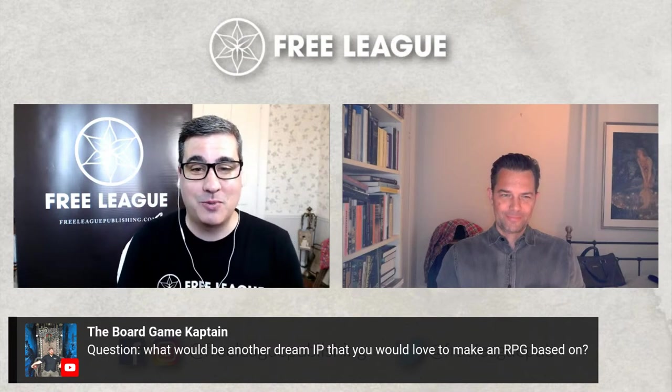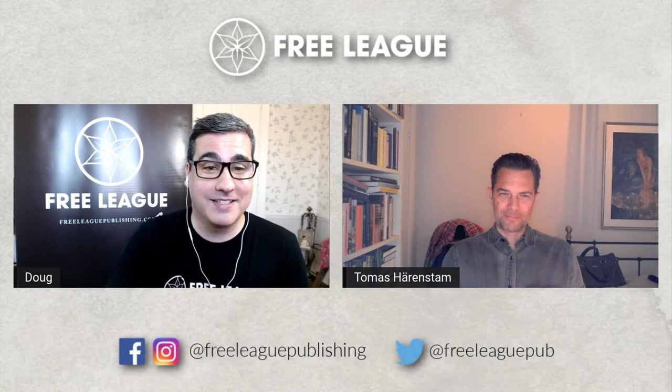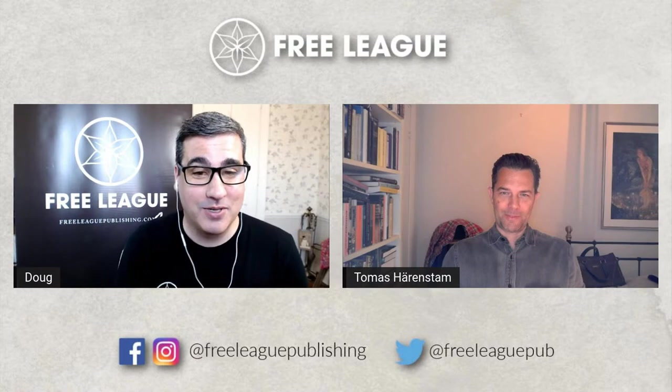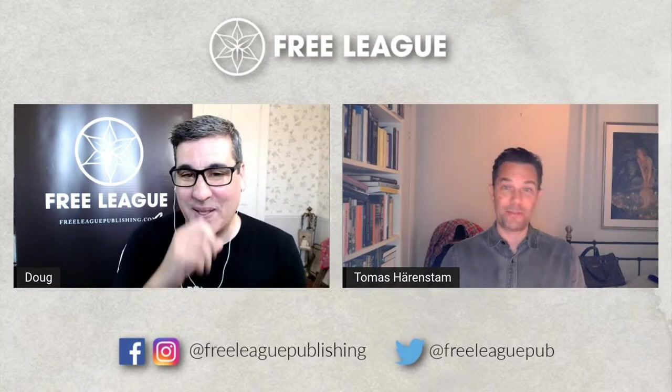The Board Game Captain asks: what would be another dream IP that you would love to make an RPG based on? We can't really answer that — it opens up a whole can of worms. But let us know in the comments what IPs you'd like to see Free League tackle. Let's bounce that question back to the chat.